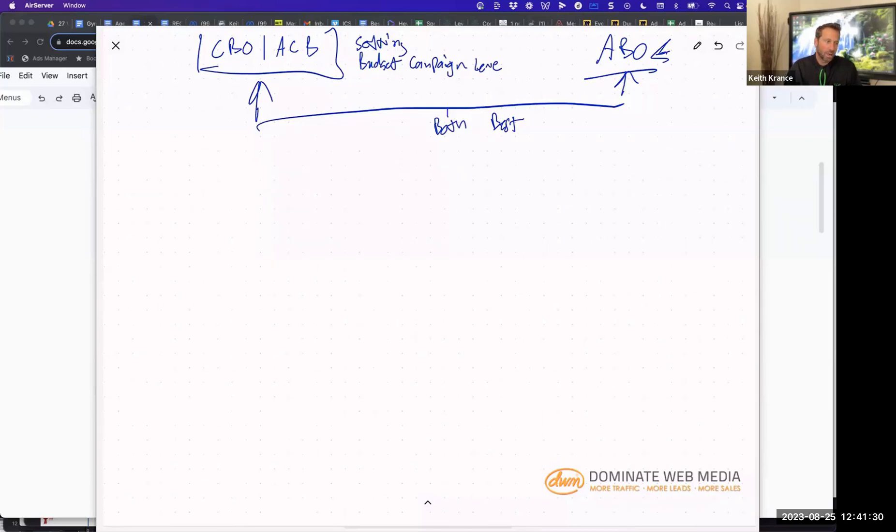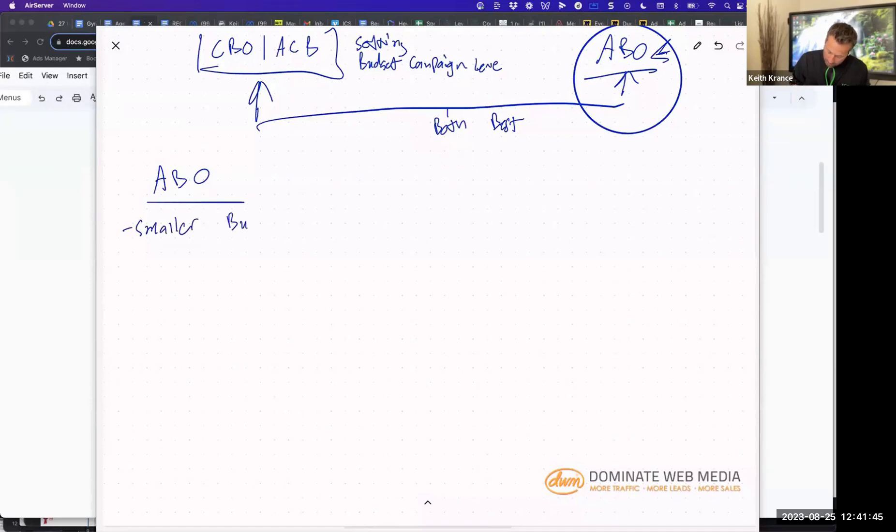In the beginning phases, when you're testing a new offer and you don't really know how audiences are going to work or how the offer is going to convert, start out with ABO. With an ABO campaign, smaller budgets work — $20 to $30 a day is a sweet spot. I would consider smaller budgets anywhere between $20 to $200. When you start to get over that $200 price point per ad set, it just gets harder.